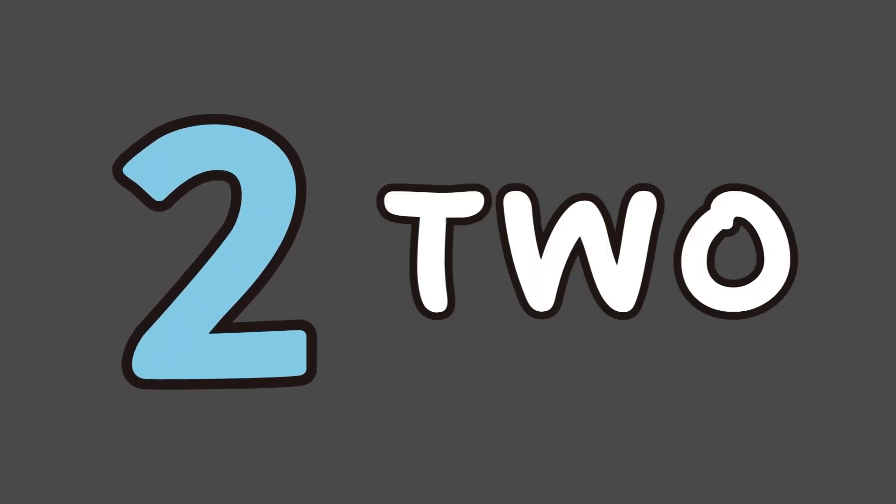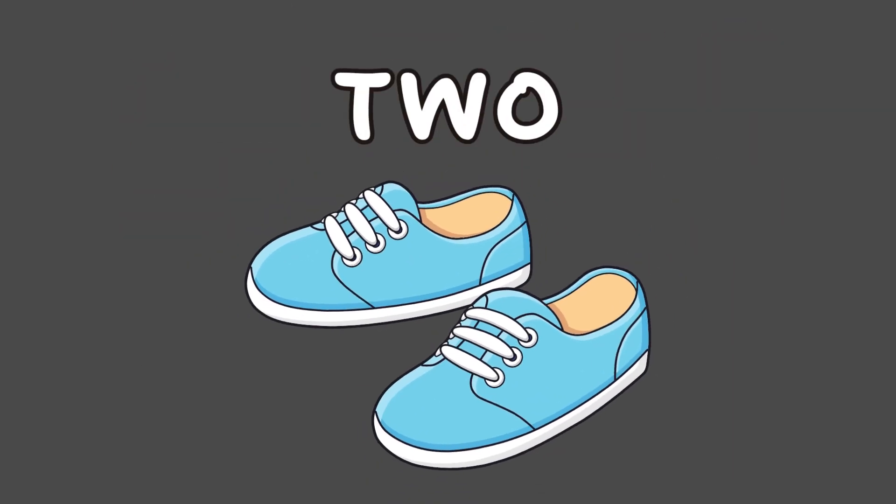This is number 2. We spell it T-W-O. Say it with me: T-W-O, 2. Two shoes for you.